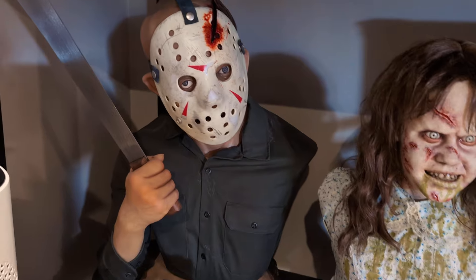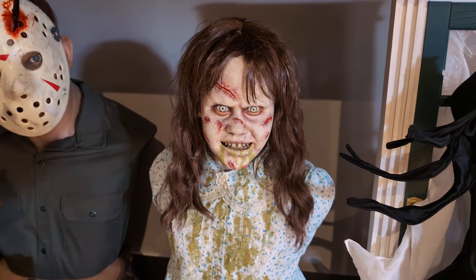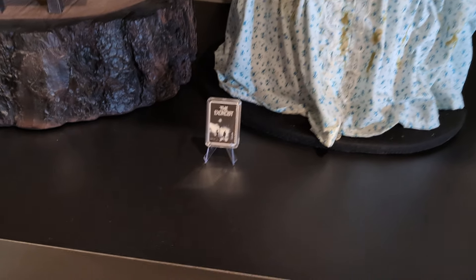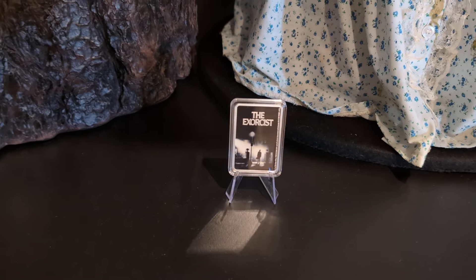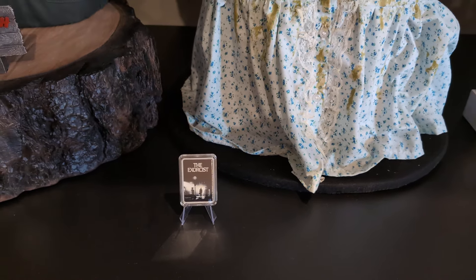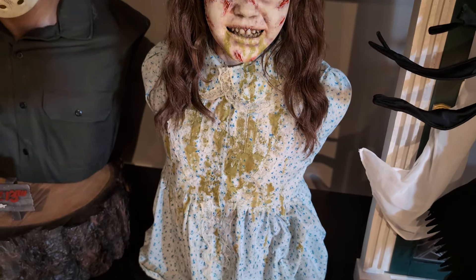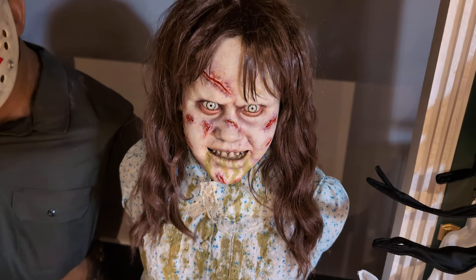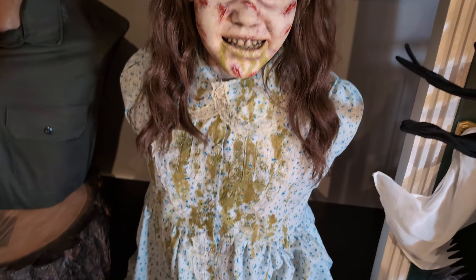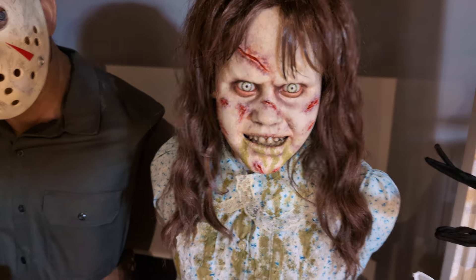Next in line is Reagan — this is a custom piece. I've got a two-dollar coin from New Zealand, a minted coin, and they produced 1,973 of those coins to represent the year of the film, 1973. It's a really nice little proximity piece to have next to her. It's a custom piece for Reagan — I really enjoyed the film, it's my favorite horror film, so I needed to have a Reagan in the collection.